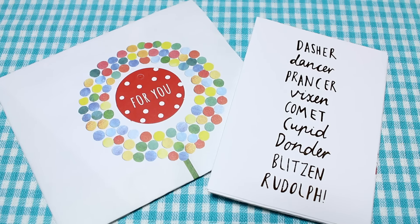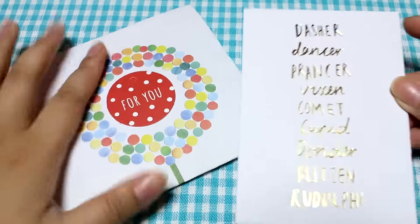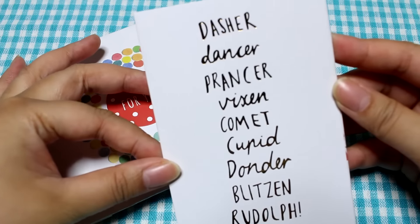Hey guys! Today I have some mail from Singapore and it is from Samantha. It said Christmas card and keychain, so I'm super excited to check it out.